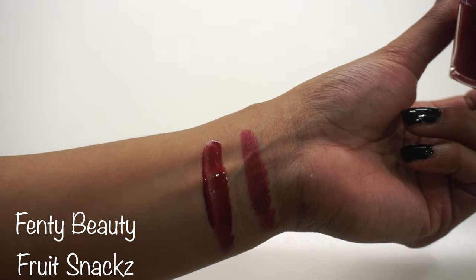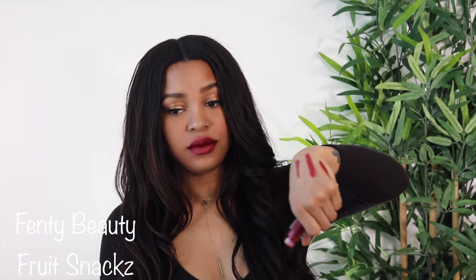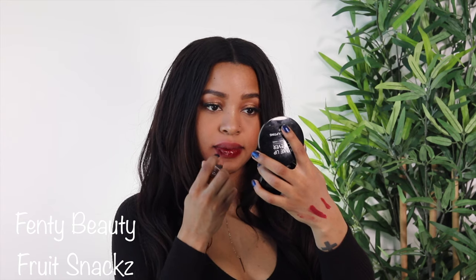Super pretty deep red gloss - you can still get that deep bright red without using a lipstick.